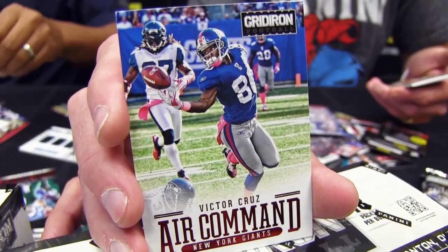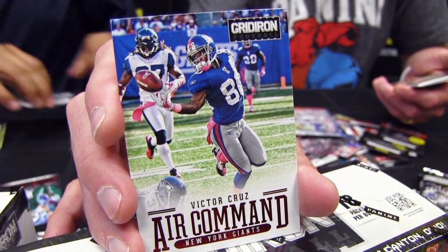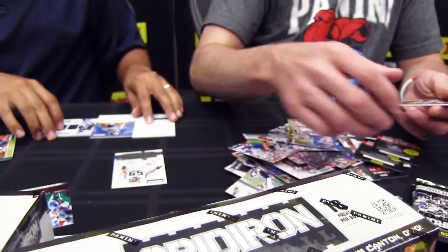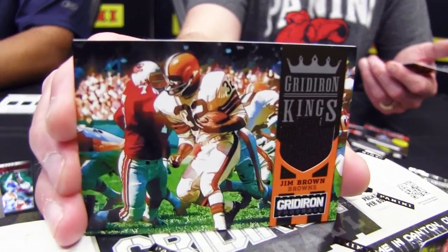There's an Air Command Victor Cruz — very nice. He was in command through the air on Sunday with a 77-yard play. Gridiron Kings Gems — Jim Brown jersey card. A piece of history there.